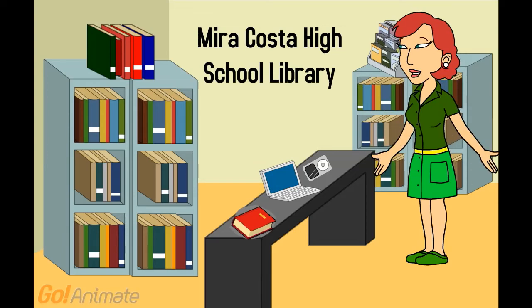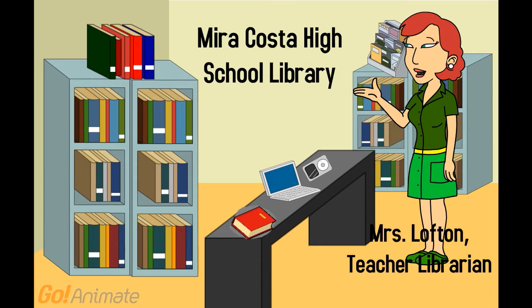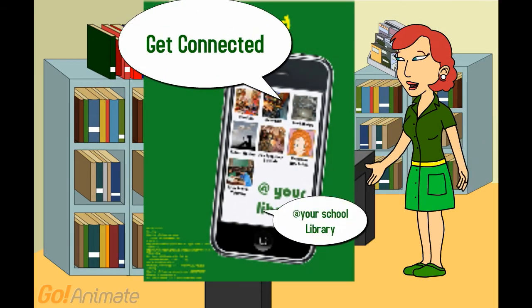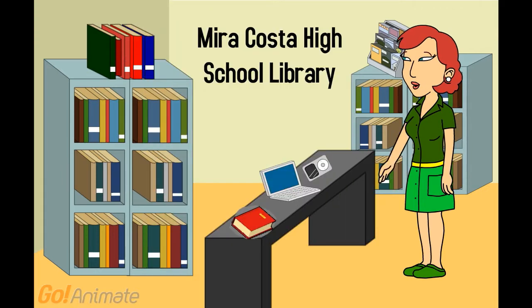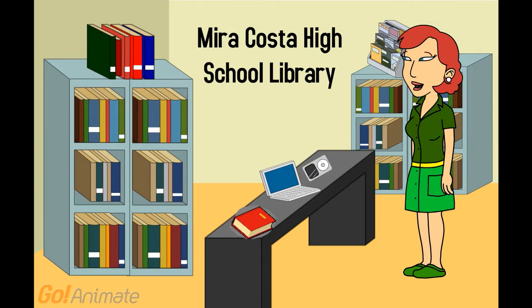Welcome to the Miracosta High School Library. I am Mrs. Lofton, your new teacher librarian. I would like to invite you to get connected at your school library. I would like you to make the library a central hub of your education, as well as some of your social time here at school.